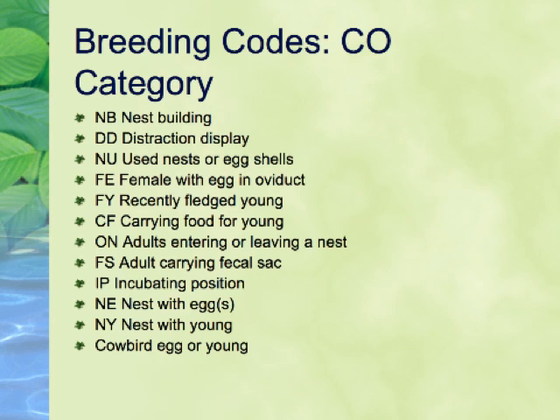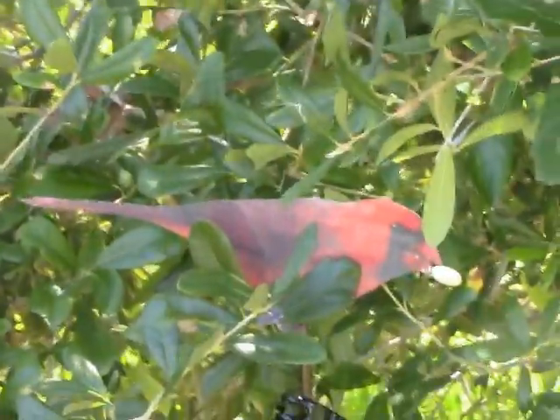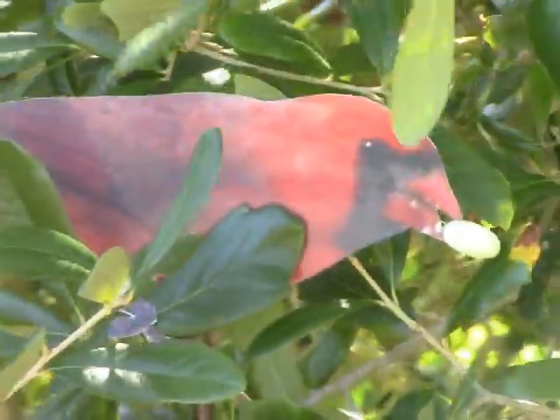Swallows continually flying under a bridge where closer inspection is not possible can be coded as ON. The next highest code is FS, for Adult Carrying a Fecal Sack. Many young birds poop in little sacks, which the parents carry away from the nest site. The sacks are small and usually white, as shown here. This code was once lumped together with CF, for Carrying Food.